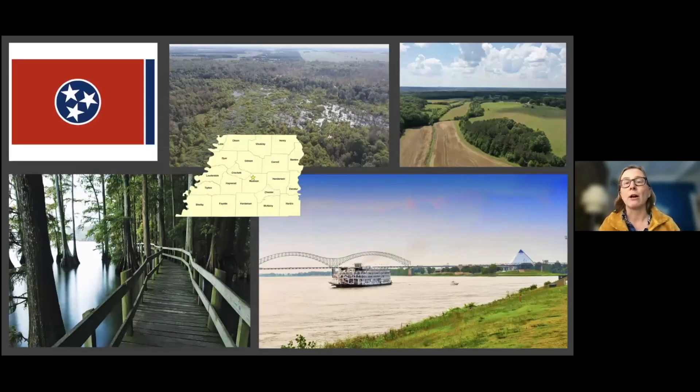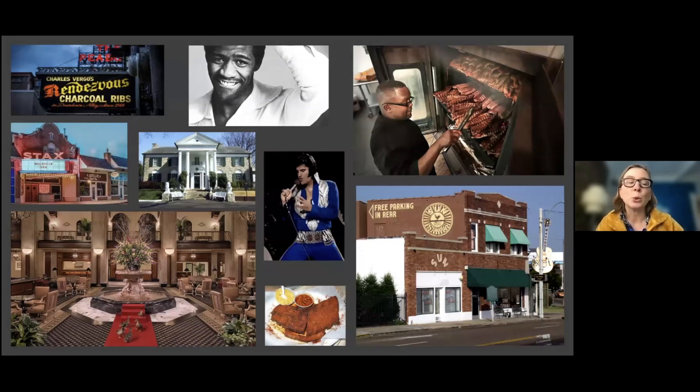Western Tennessee's economy, history, and geology are dominated by its proximity to the Mississippi River. It's blessed with low rolling hills that give way to a low coastal plain suitable for farming, but occasionally pockmarked by swamps. Memphis is its largest city. Although the birthplace of the blues is in the Mississippi Delta, Memphis commercialized it, and in the process gave birth to soul and rock and roll.